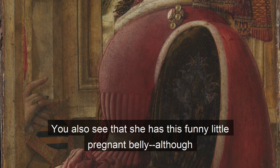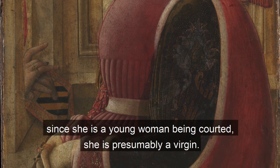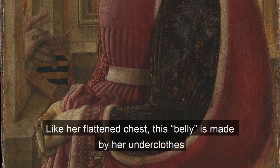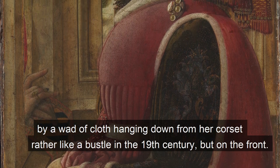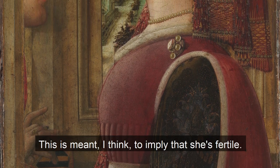You also see that she has this funny little pregnant belly — although, since she is a young woman being courted, she's presumably a virgin. Like her flattened chest, this belly is made by her underclothes, by a wad of cloth hanging down from her corset, rather like a bustle in the 19th century but on the front. This is meant, I think, to imply that she's fertile.